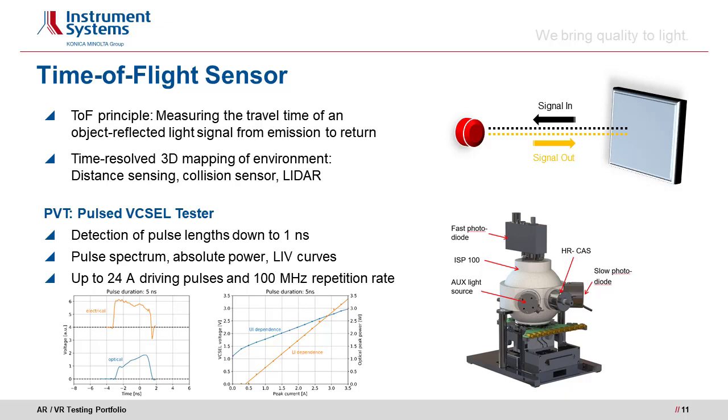For time-resolved 3D sensing, typically a time-of-flight sensor is used. The travel time of a short laser pulse — emitted from a source and reflected by an object — is measured, as depicted in the upper right figure. By doing so, the distance of objects from the emitter can be determined, enabling distance or collision sensors and lidar systems. Our system to qualify VCSELs with very short pulses is the PVT, or Pulsed Pixel Tester. With this system, very short pixel pulses down to one nanosecond can be generated and detected, as shown in the image below — an electrical driving pulse displayed alongside the resulting five-nanosecond optical pulse.